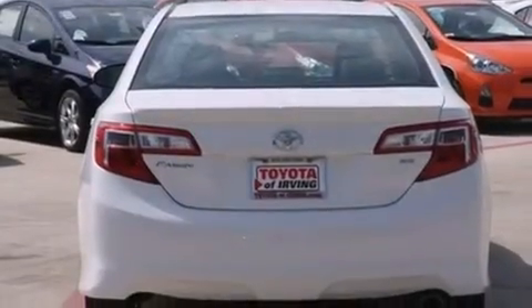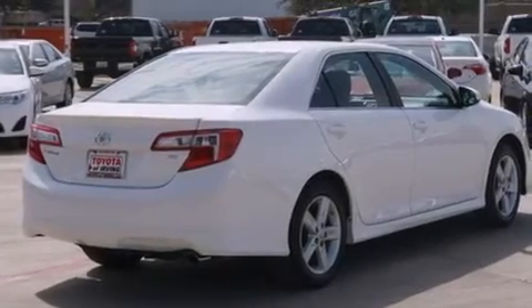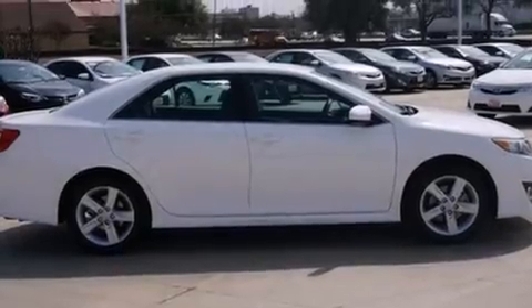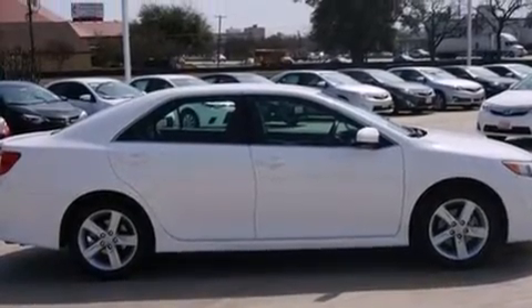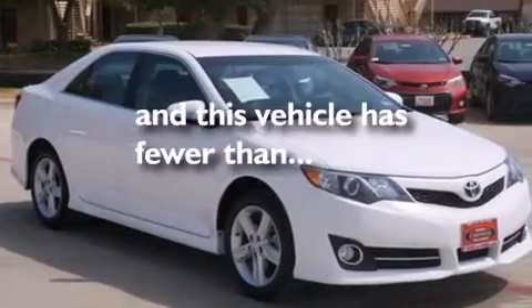Features include alloy wheels, traction control and stability control systems, cruise control, a six-speaker audio system, a leather-wrapped shift knob, front-side impact airbags, air conditioning, a split-folding rear seat, a rear window defroster, and this vehicle has fewer than 22,000 miles on the odometer.